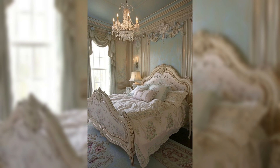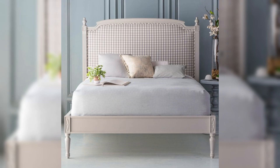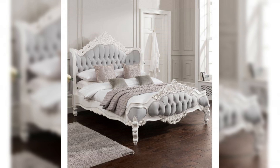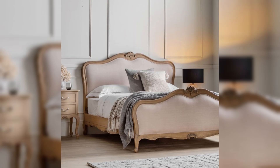Textiles play a significant role in French-style bedrooms, adding layers of texture and comfort. In 2024, sumptuous fabrics like silk, velvet, and high thread count cotton dominate. Bedding often includes a mix of plush duvets, soft sheets, and an array of decorative pillows in coordinating tones. Canopies and draped curtains around the bed can also make a grand statement, reminiscent of French chateaus.